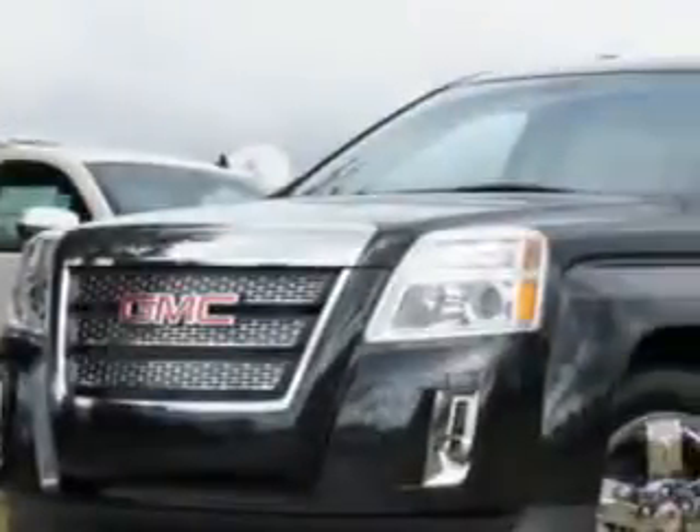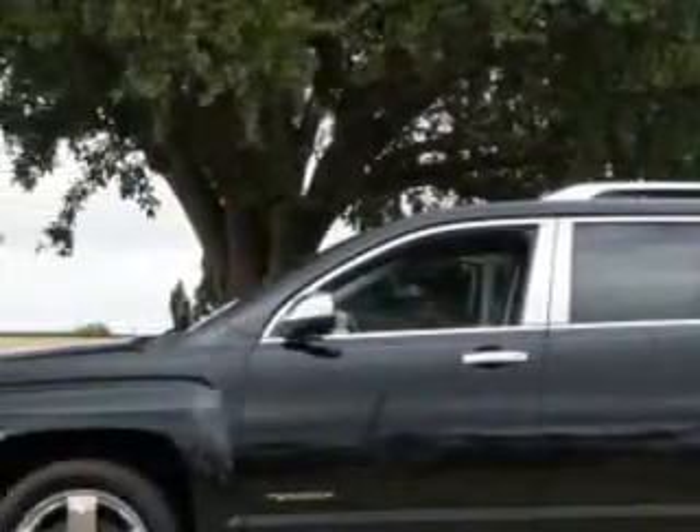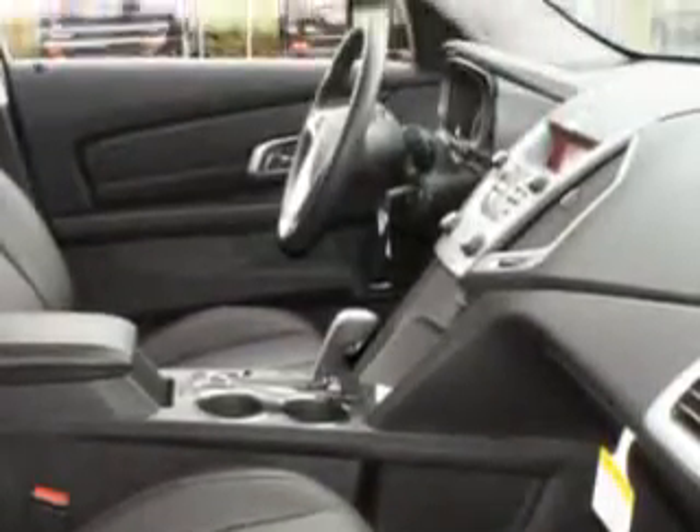You will love this carbon black metallic 2011 GMC Terrain SLT2, equipped with a four-cylinder engine and an automatic transmission. Enjoy an exceptional 32 miles to the gallon on this great SUV.